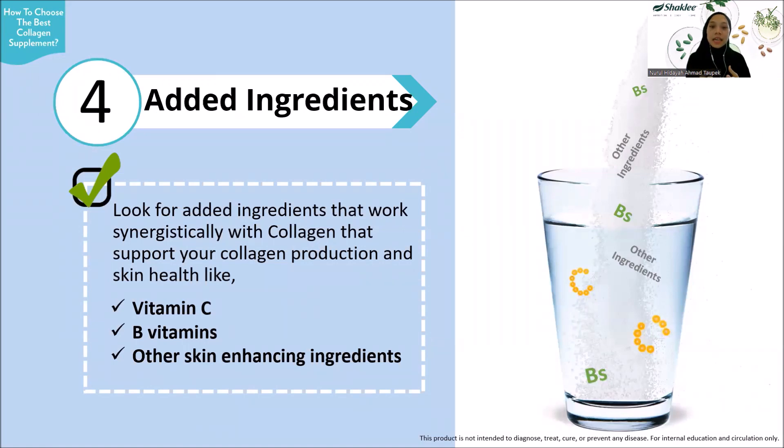Next, the effectiveness of collagen supplements can be optimized by adding enhancing ingredients or nutrients. Two important nutrients to support collagen production and skin health are Vitamin C and B vitamins. Vitamin C helps increase collagen production, while B vitamins help with energy production to support the process. It is best to choose collagen supplements that include these two key nutrients.